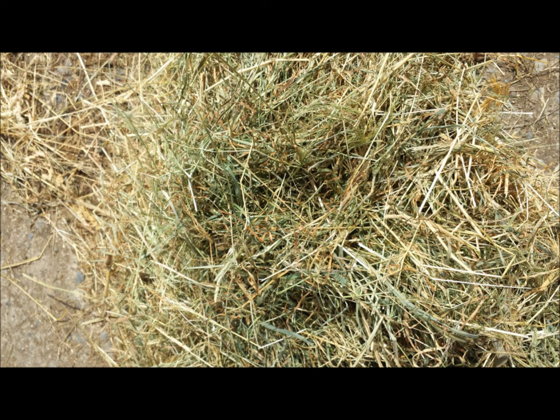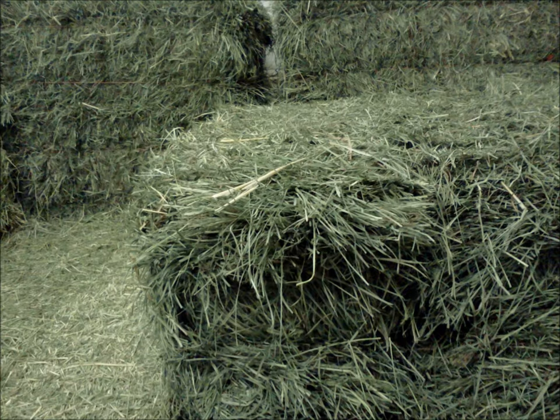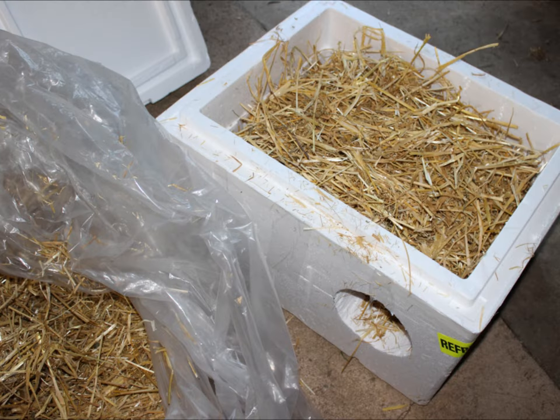Know the difference between hay and straw. Hay is usually green and should never be used for bedding because it rots when it gets wet. A shelter is only usable if it has the ability to stay dry — bedding that gets wet and stays wet, such as hay or fabric, then freezes or rots and the cat won't use the shelter. Straw is yellow, and when a wet cat sits on it, it is able to wick away the water and dry itself out.